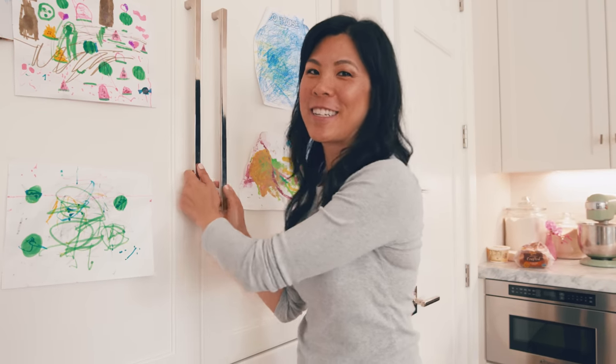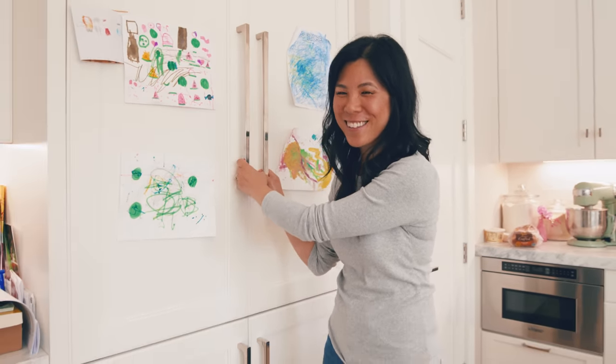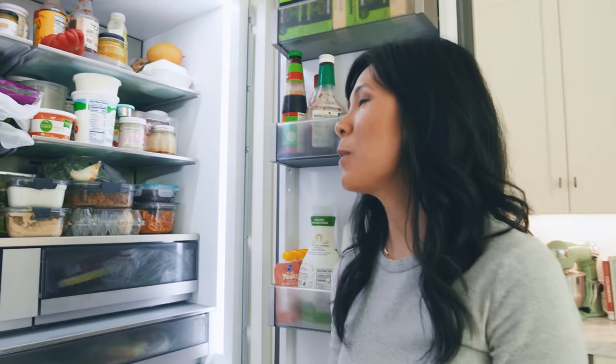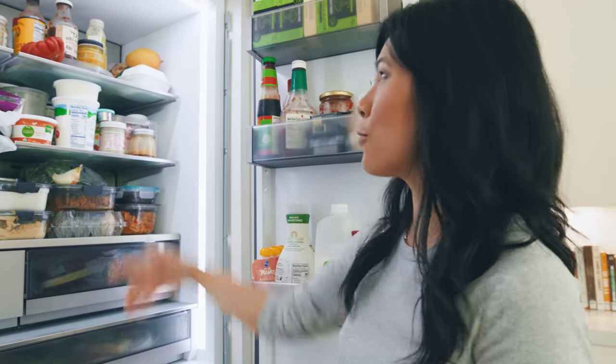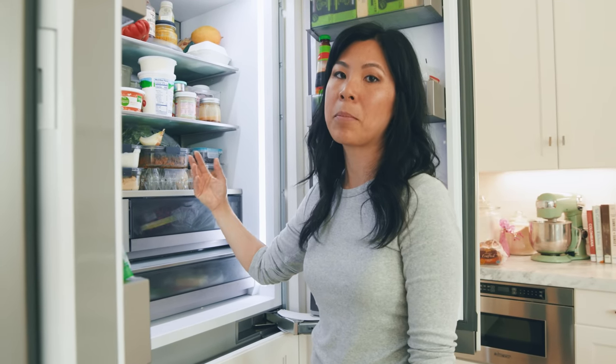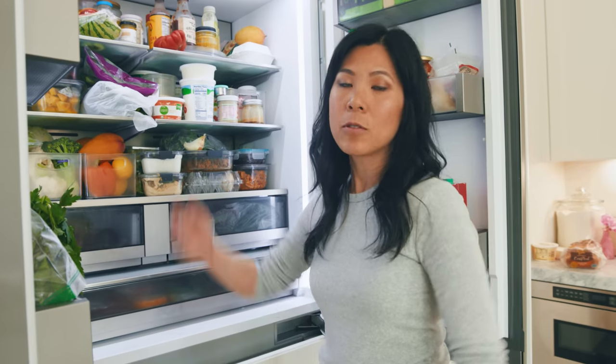It's a week later since I did my fridge organization, so let's see what it looks like today. For the most part it's pretty organized still, with the exception of random fruits being put where they shouldn't be — but that's a training issue for people. There are also a lot of leftovers I didn't plan space for. But overall I'd say it's still pretty organized.